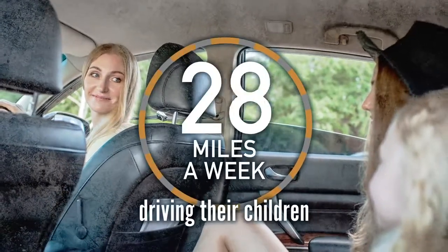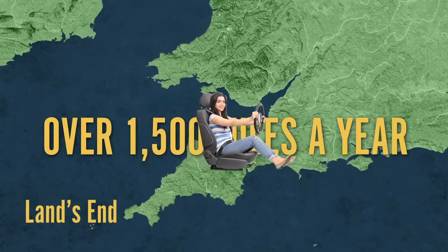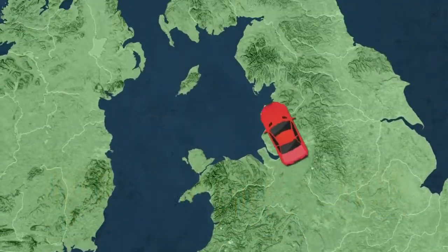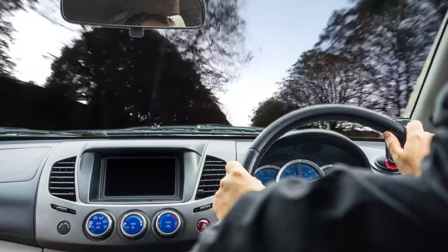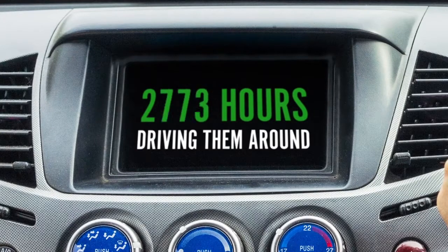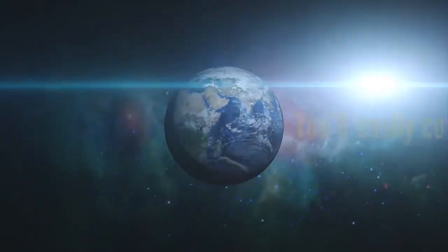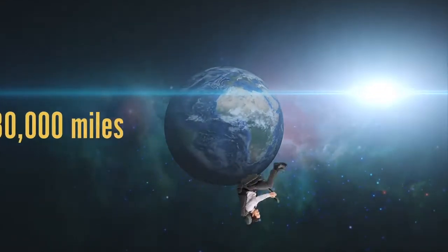Many parents clock up over 30 miles a week with their children. That's over 1,500 miles a year — almost the same as driving from Land's End to John O'Groats and back. By the time your child is 20, you are likely to have spent over 3,000 hours driving them around. You'll easily cover over 30,000 miles, more than enough to take you round the world.